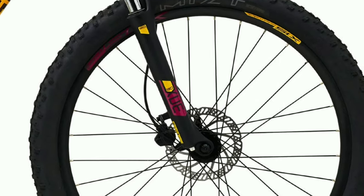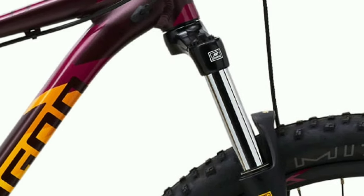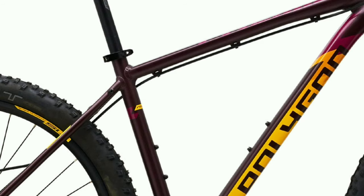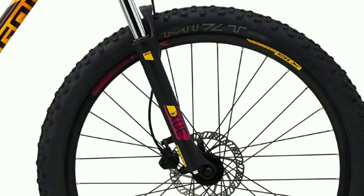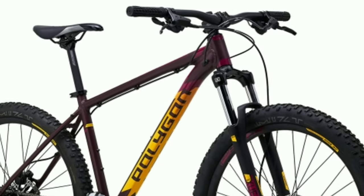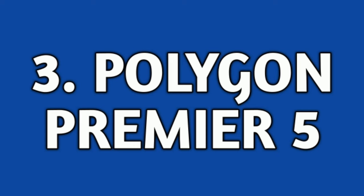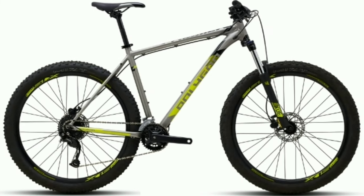You get TechTru dual hydraulic disc brakes with 160mm disc. You get a Suntour XCM suspension fork with 120mm travel. The frame is made up of aluminum. You get NTT tires, size 27.5 x 2.25 inch. Polygon Premier 4 will cost you around 36,000 online.